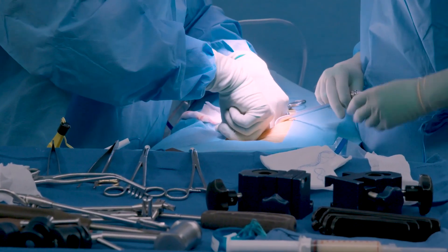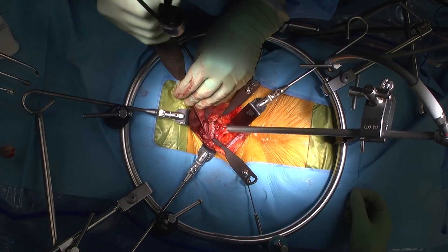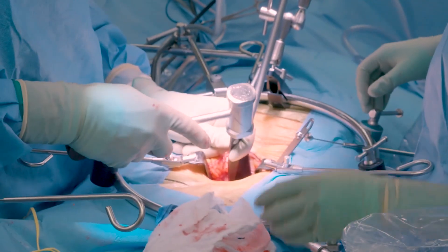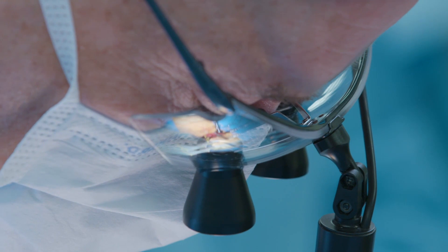It sounds like we're taking a long way to get to the spine, but it's actually a quicker approach in that we don't damage as many structures — we don't mobilise or cut muscles to the same degree as we do posteriorly.